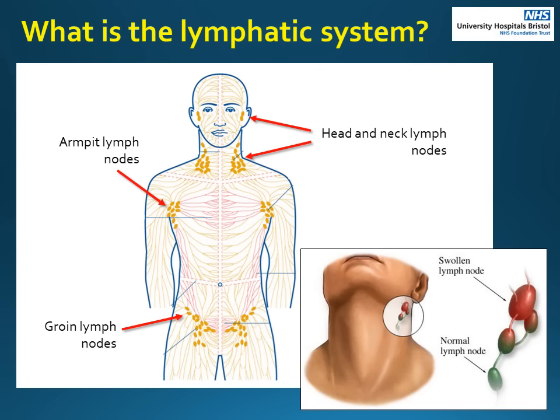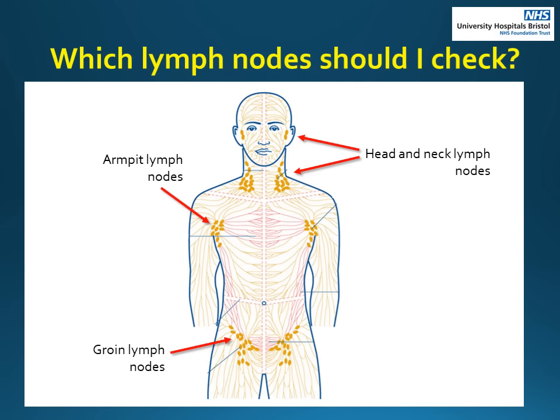If the skin cancer travels from its original body area, it can be caught in the lymph nodes nearby, which makes them swell and enlarge. It is this growth that we want you to check for. You need to check your lymph nodes closest to where you had your skin cancer removed. If your skin cancer was on your head or neck, check your head and neck nodes. If it was on your arm, check your armpit. If it was on your leg, check your groin. If your skin cancer was on your body, you would need to check all of the areas.